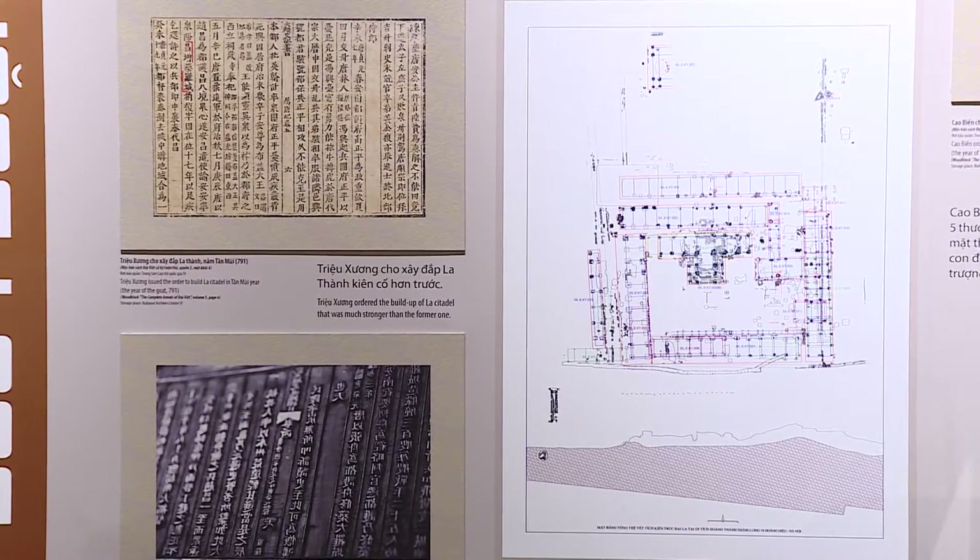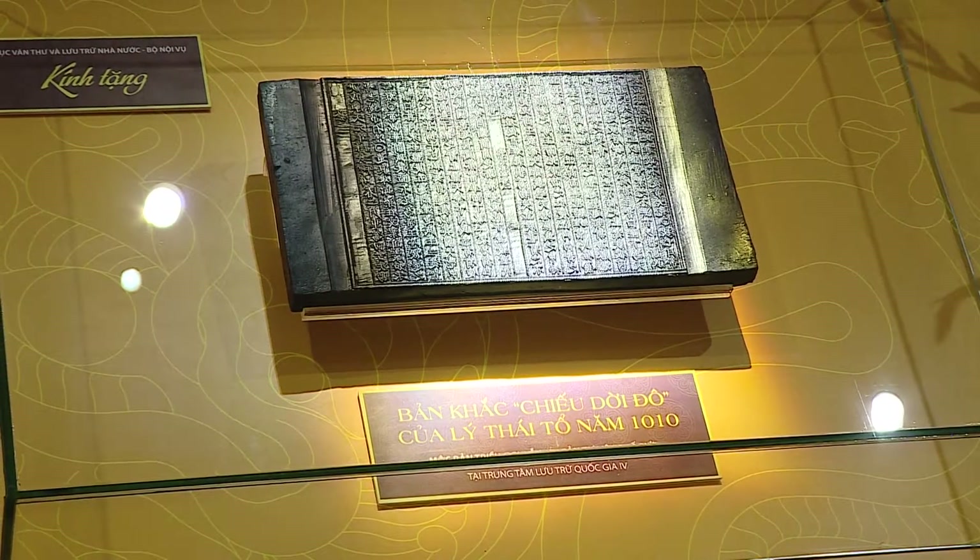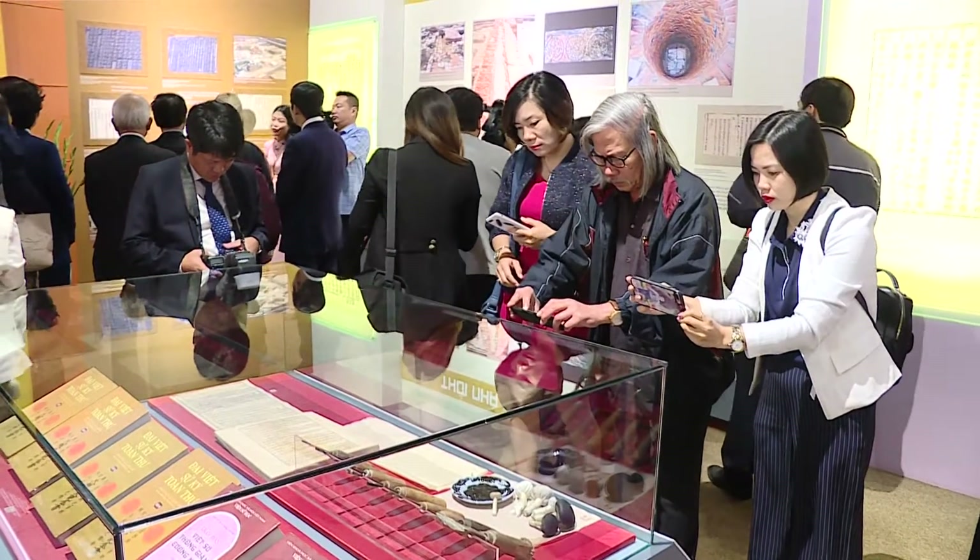This is the first exhibition combining Nguyen Dynasty woodblocks, world-recognized documentary heritage and historical documents relating to the ancient citadel.